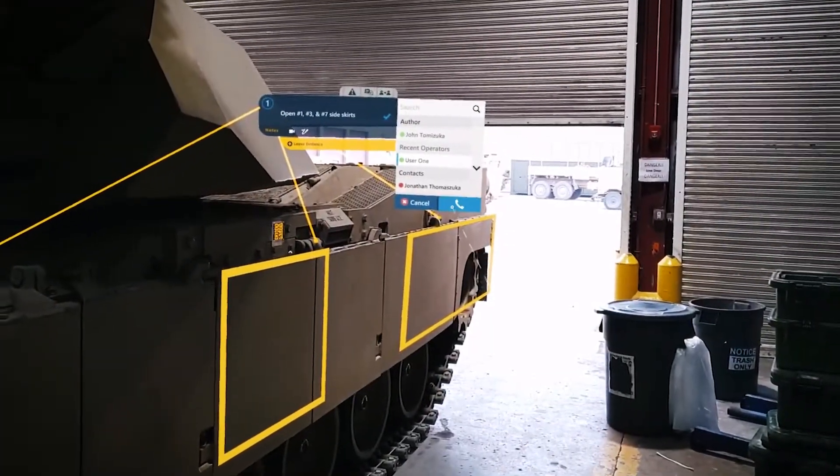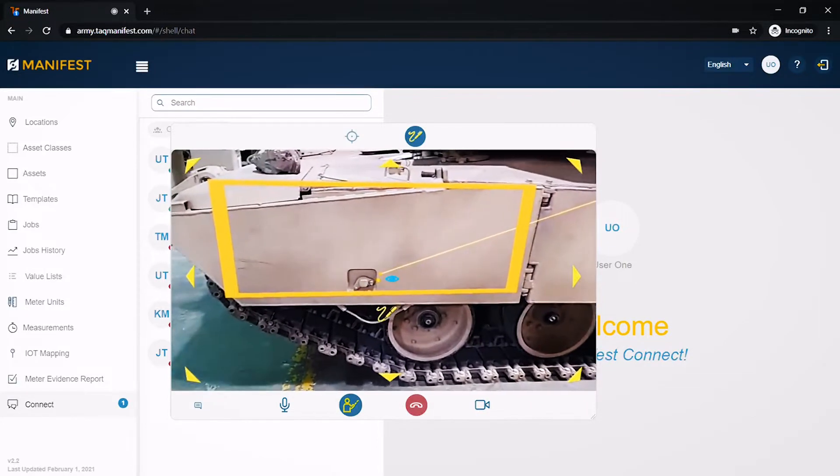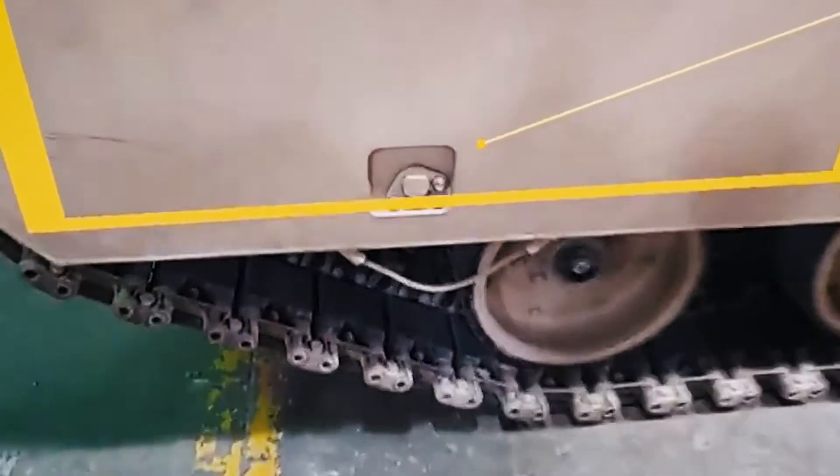Integrated communications allow workers to reach back to experts in real time. See What I See Video Streaming empowers experts to remotely obtain context and offer situational guidance.